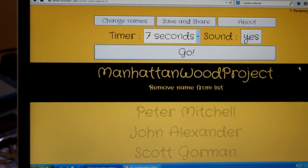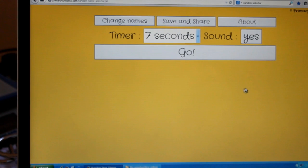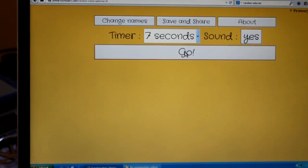The second t-shirt goes to Manhattan Wood Project. Congratulations! Now to select a winner for the Micro Jig Gripper GR100 — let's see who gets that one.